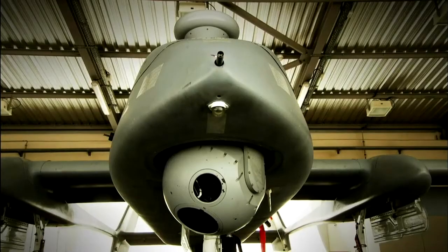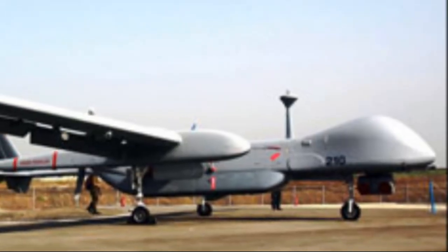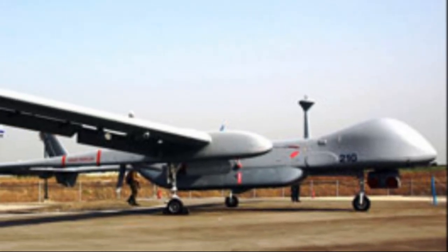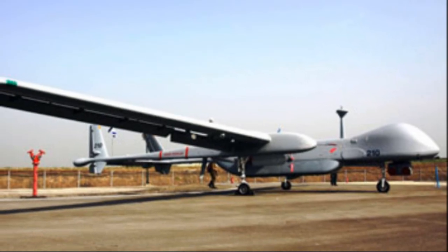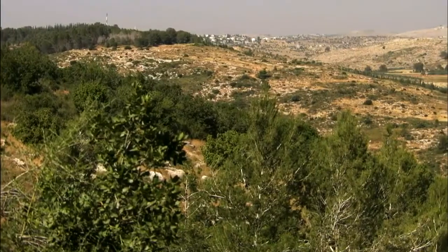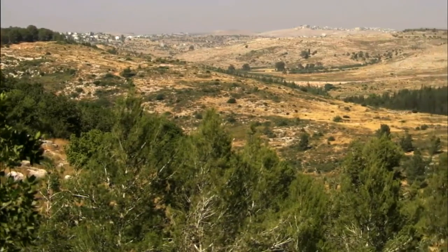The Eitan's main characteristics include its large size and high payload capacity, making it capable of carrying various types of sensors, cameras, radar, and other surveillance and weapon systems.